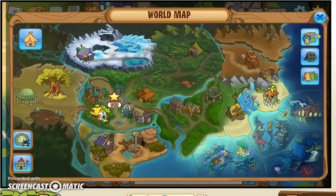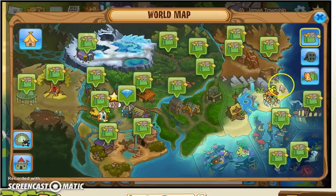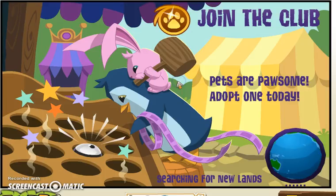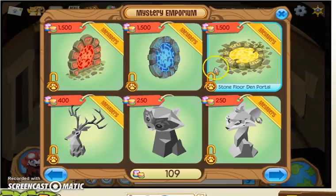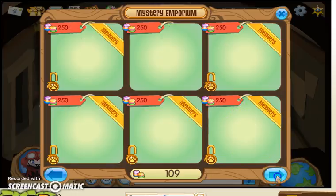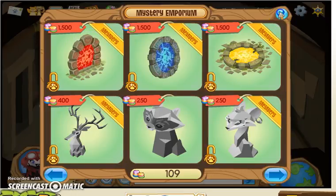The first one is in the Temple of Zios. You can see there's a shop in the Temple of Zios. If you click on the shop button, it will bring you here to the Chamber of Knowledge. They have these cool dome portals, which are really cool, and then they just have statues of alphas.